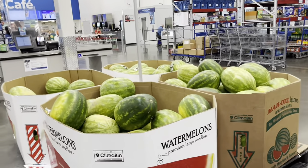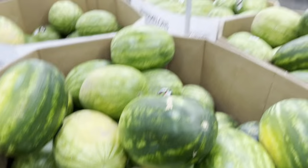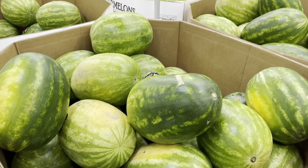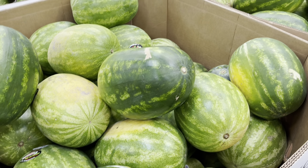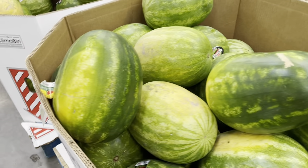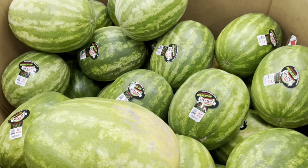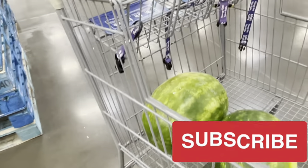First stop: watermelons. The last watermelons I got from Sam's were so good. These are $6.98 for seedless watermelons and they're huge — the ones at Walmart are super small. I'm going to get two of these. I'm not sure how you pick a watermelon, I have no clue — I'm just going to pick them and keep it moving. Got two watermelons!